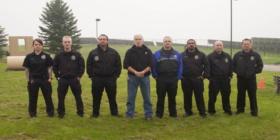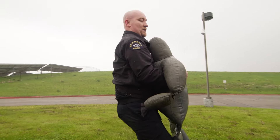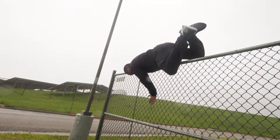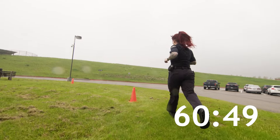This is the Broomfield Police Department obstacle course. Every applicant that tests with us has to complete this within 64 seconds. Each applicant will start sitting in the chair, and upon their movement we will start the 64-second time frame for them to complete the course.